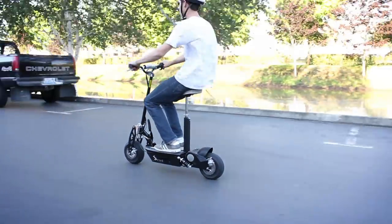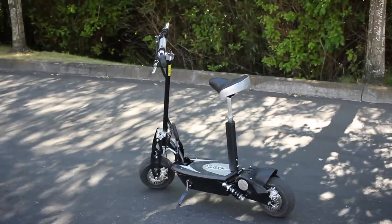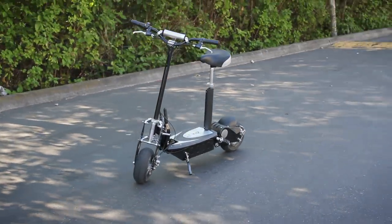Looking for the highest quality electric scooter with all of the extras included? The X600 has everything you're looking for in an electric scooter and more.